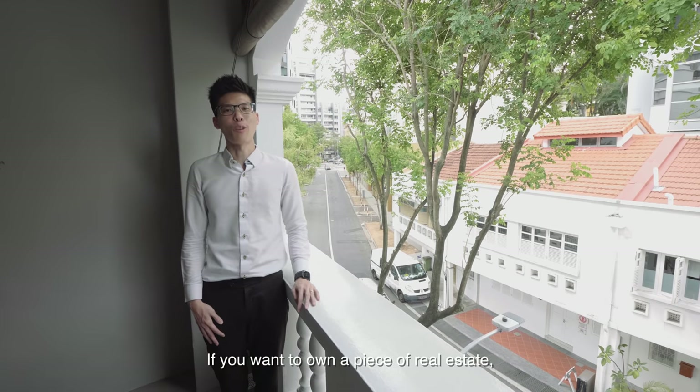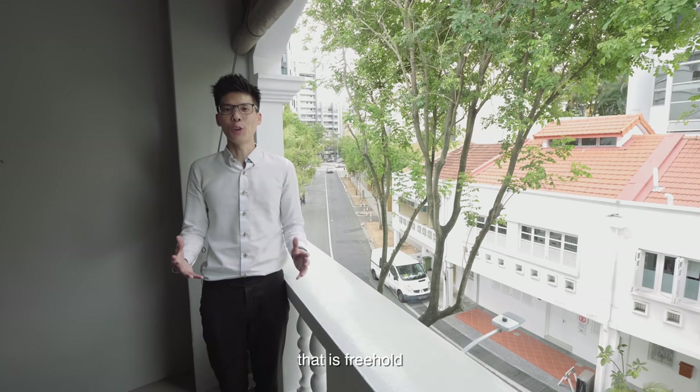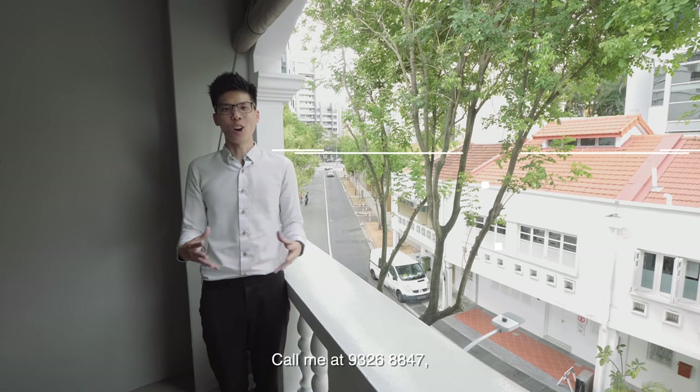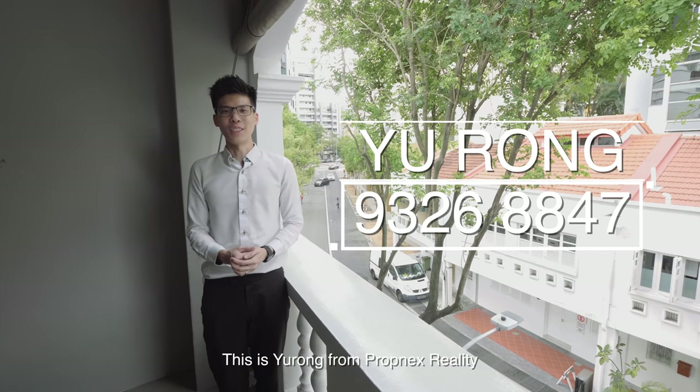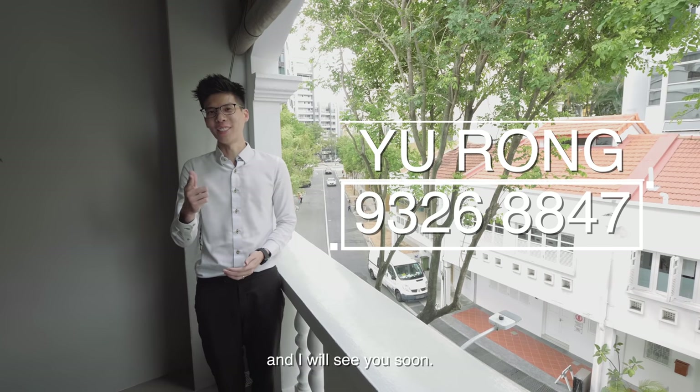If you want to own a piece of real estate that is freehold with a unique character, call me at 9326-8847 and I would love to show you around. This is Yu Rong from Propnext Realty and I will see you soon.